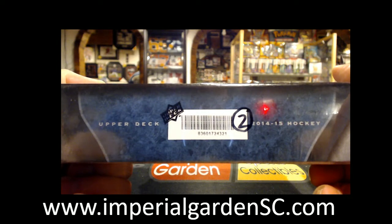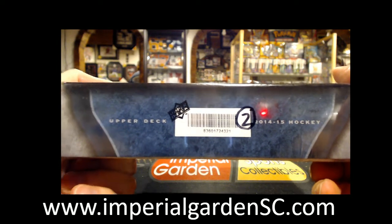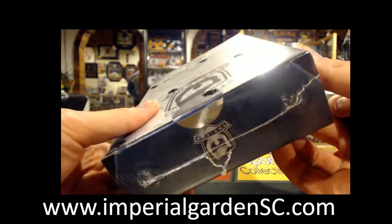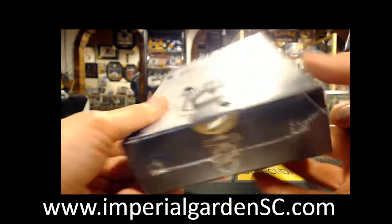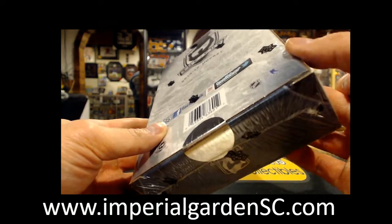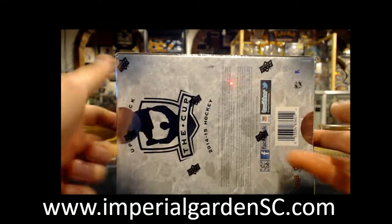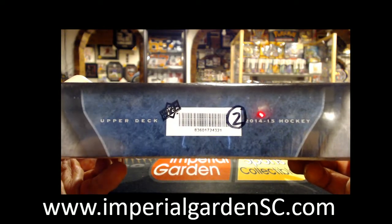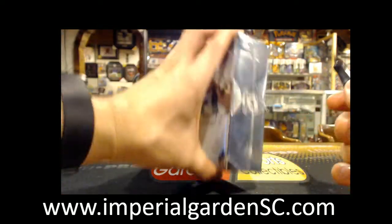8, 3, 6, 0, 1, 7, 2, 4, 3, 2, 1. This is box 2 of 6. So here we go guys — 43, 21. This is box 2 of the case here.